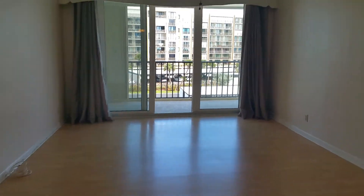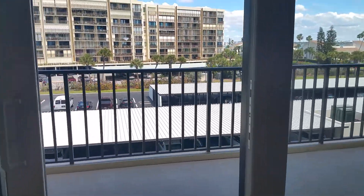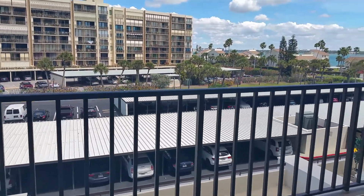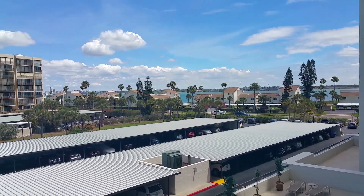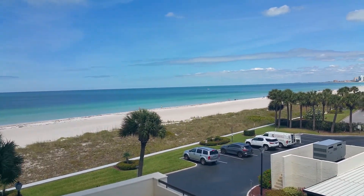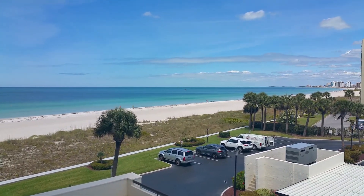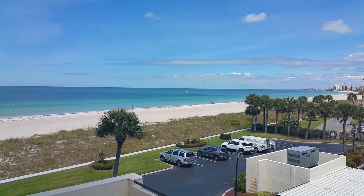We'll walk one more time out the master bedroom slider to your views of the intercoastal and the Gulf of Mexico, all the way up to Pier 60 in Clearwater Beach. Awesome.